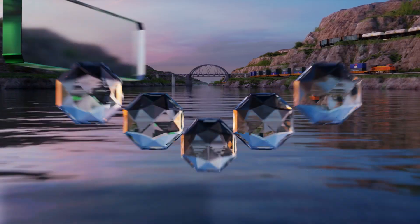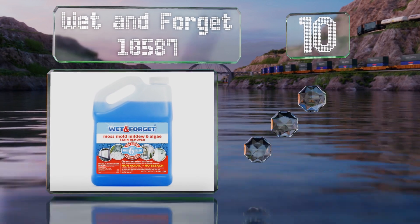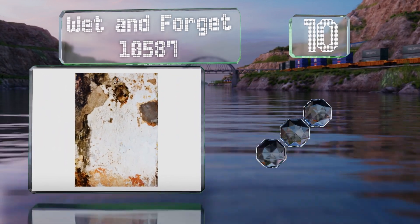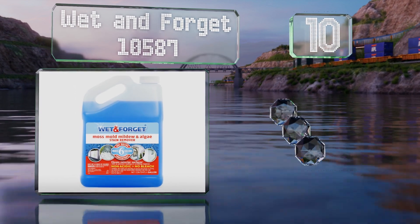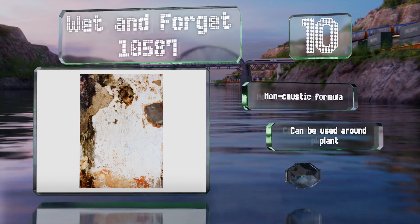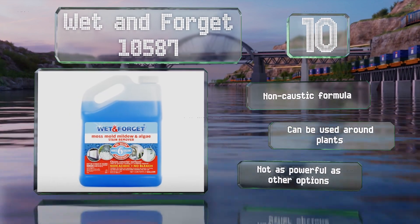Starting off our list at number 10, as the name suggests, Wet and Forget 10587 can just be poured onto any surface that needs treating with no further action necessary on your part. Be aware that it can take a good while for the effects to become apparent, though. It's a non-caustic formula that can be used around plants, however it's not as powerful as other options.